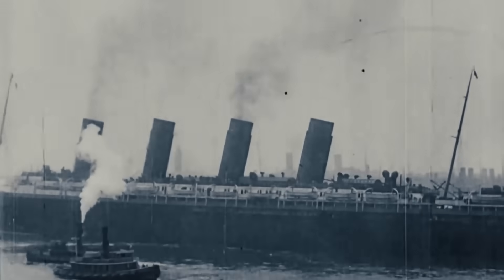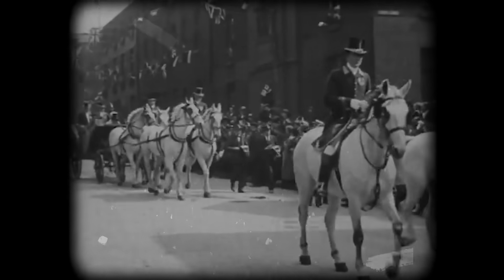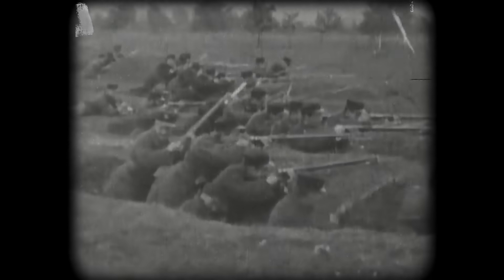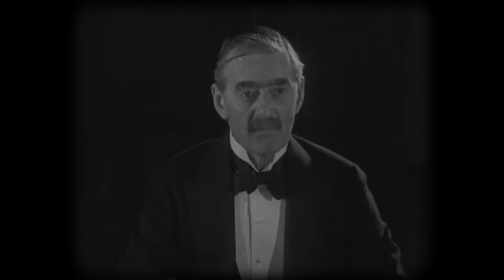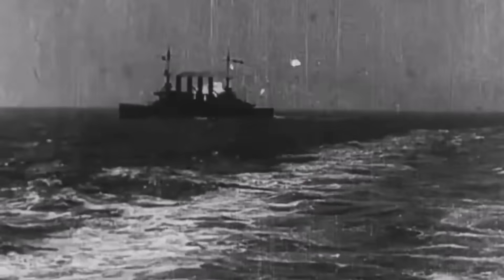The first and most cynical theory is that the Lusitania was deliberately sacrificed. In 1915, Britain was desperate — the war in Europe was a bloody stalemate, and they needed America to join the fight. The United States was fiercely isolationist; it would take something truly horrific to change public opinion. What if certain figures in the British Admiralty, perhaps even Winston Churchill himself, saw the Lusitania not as a passenger liner but as the perfect bait?